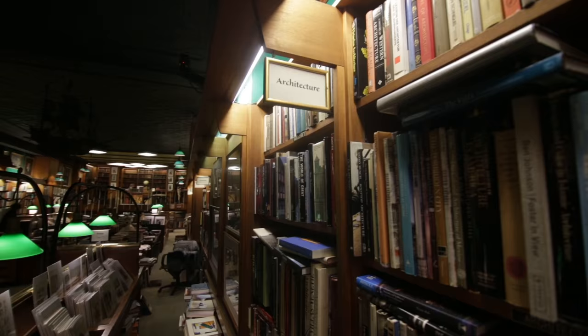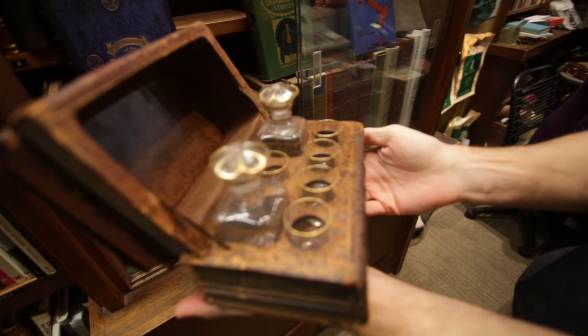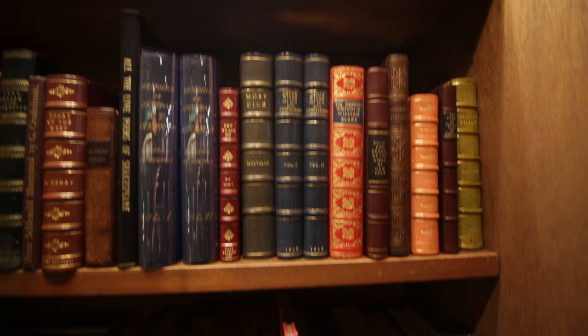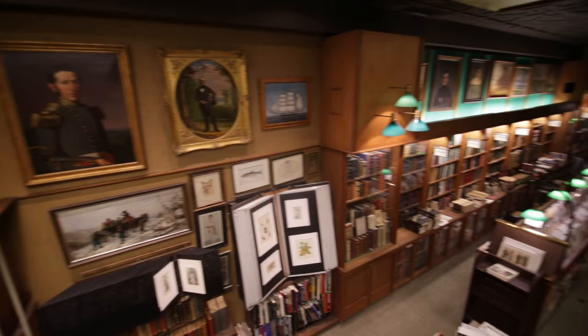This building is six floors plus a basement, so there is tons of stuff to see. On the main floor, there's stuff ranging from dollar books and bargain prints and autographs all the way up to sets of fancy leather bindings, display cases with rare books, paintings high up on the walls — just all kinds of stuff, and people love to come in here and just spend hours looking around.